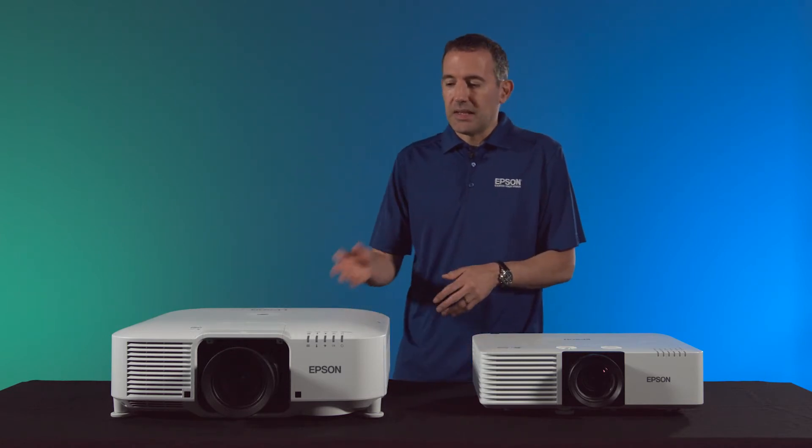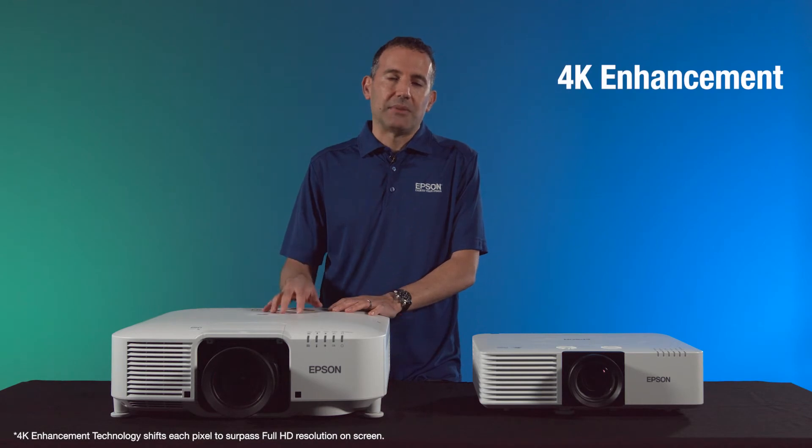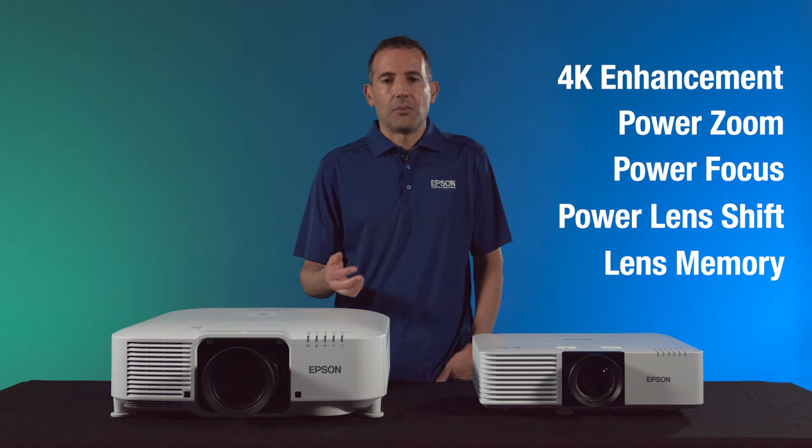Beyond interchangeable lenses, with these projectors you get a lot of our pro features, such as 4K enhancement technology, power zoom, focus, lens shift, lens memory, and a lot more.